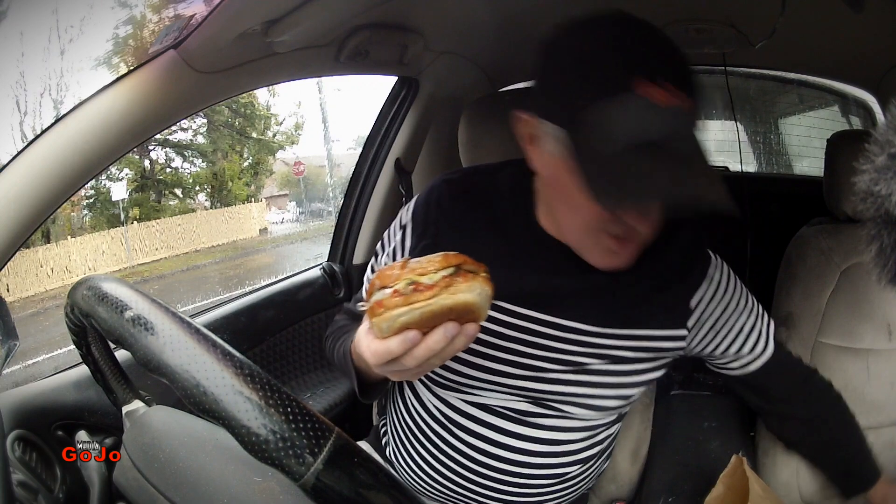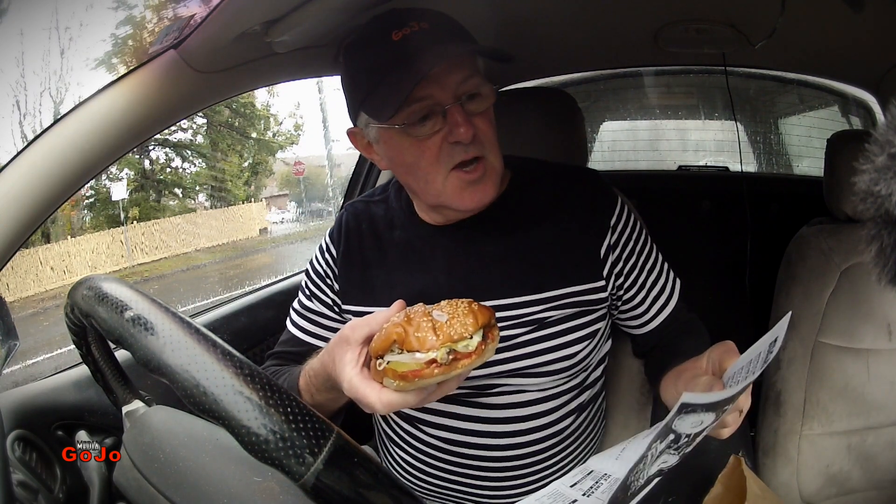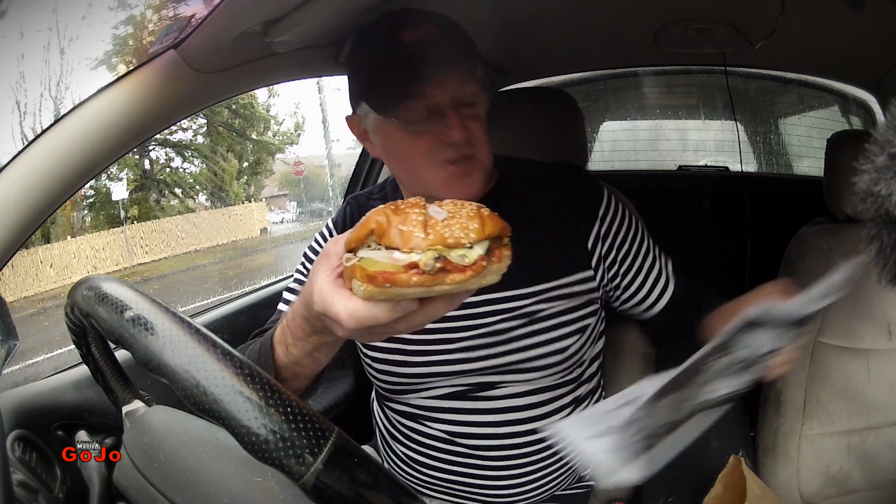I can see jalapeños, cheese, onions, lettuce, tomato ketchup. Let's try and get a bit more detail. Beef, cheese, onion, lettuce, pickles, mustard, mayo and Royale sauce. So they have their own special sauce.